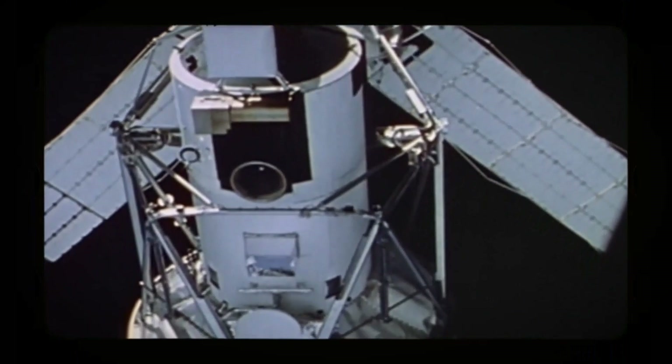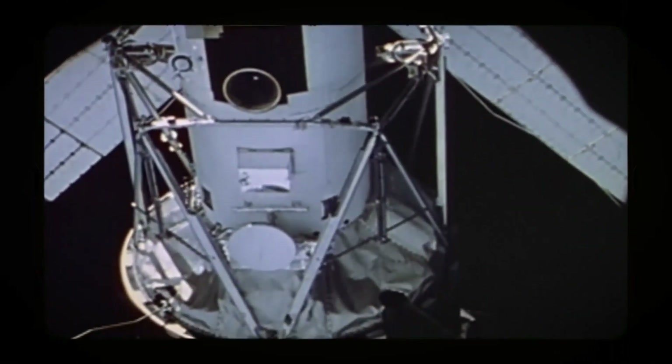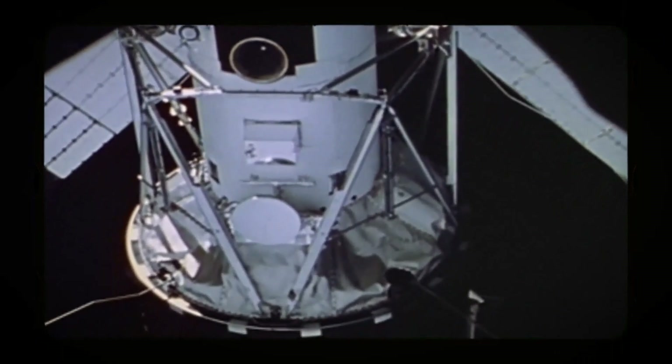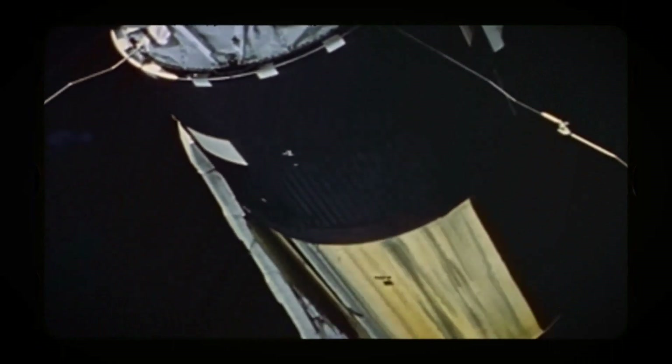Over their mission durations, the three crews captured thousands of photos and videos of Earth and the Sun, making important observations about solar activity. Additionally, experiments were conducted for NASA's future space plans, like plant growing and metal welding.